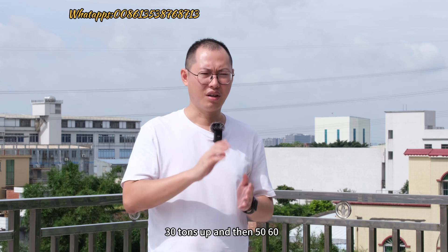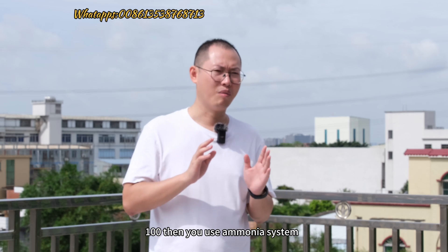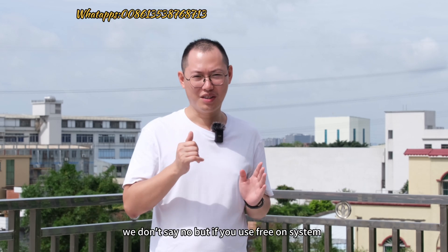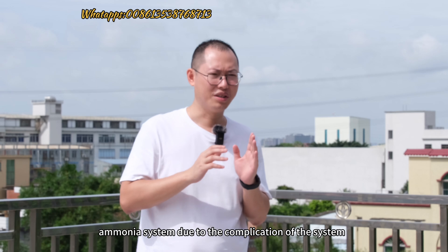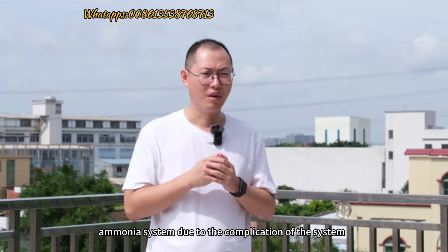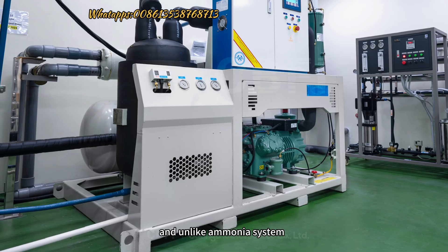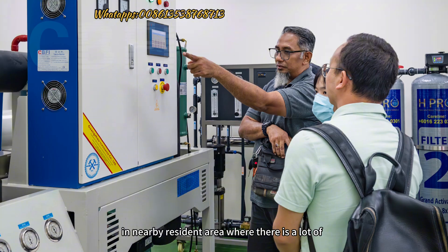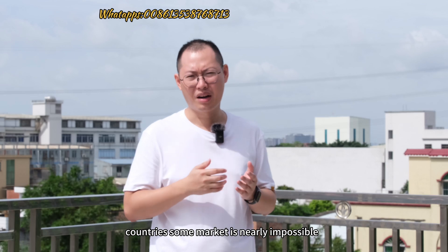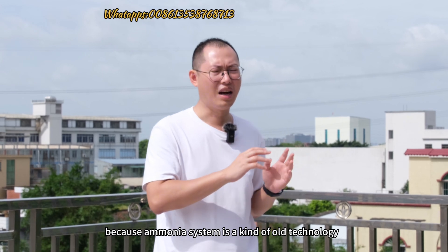At 30 tons per machine and above — 50, 60, 100 tons — you can use an ammonia system. But freon system is another story. Freon systems have lower investment cost than ammonia systems due to the simplicity of the system. Unlike ammonia, the gas is not explosive, so you can set up your factory near residential areas. Getting approval for an ammonia factory in some countries is nearly impossible, since ammonia system is a kind of old technology.